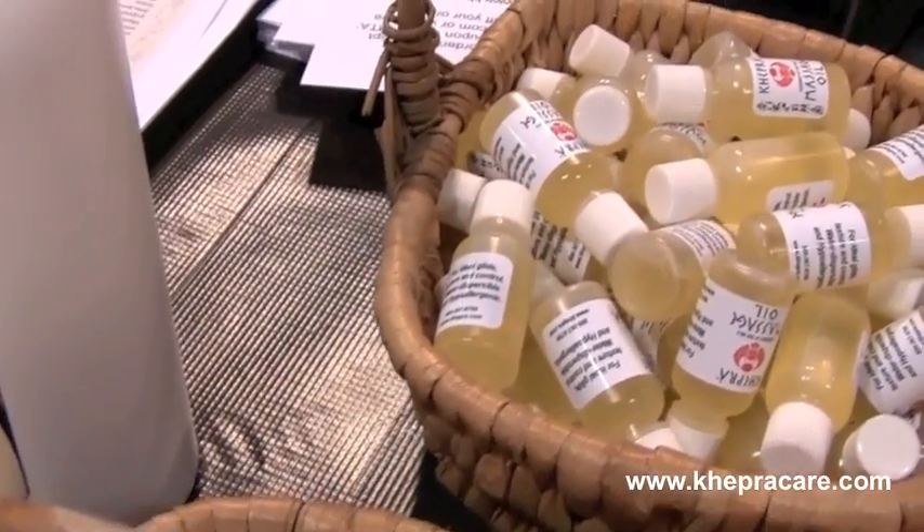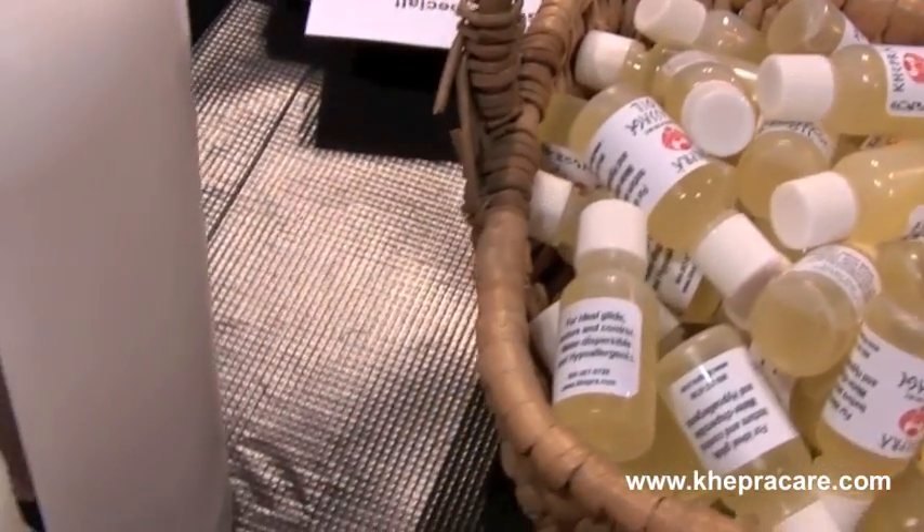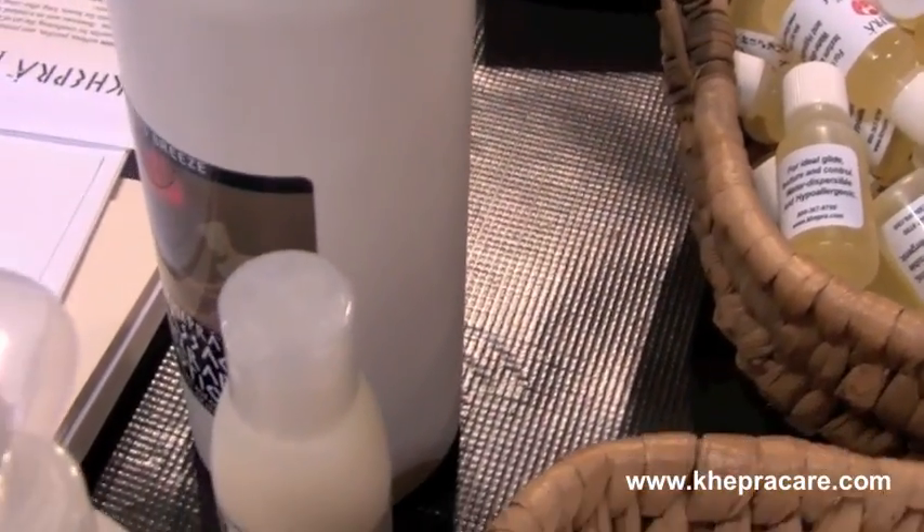These are our sample sizes that we provide to you at the show. We also provide them to students if you're interested in providing them to students or to clients.